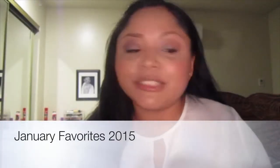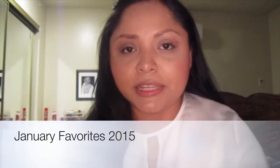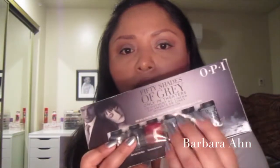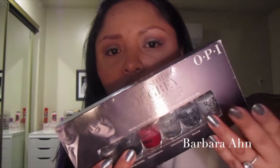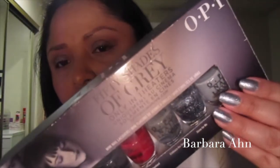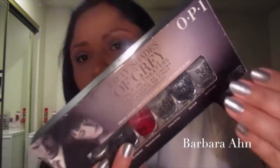Hi ladies, welcome back to my channel. This is my January favorites, and here we go. First favorite is my OPI 50 Shades of Grey on my nails. I'm wearing one coat of Embrace the Grey and two coats of Shine for Me to get that beautiful sparkly effect. I'll leave a link to that video down below in the description box.